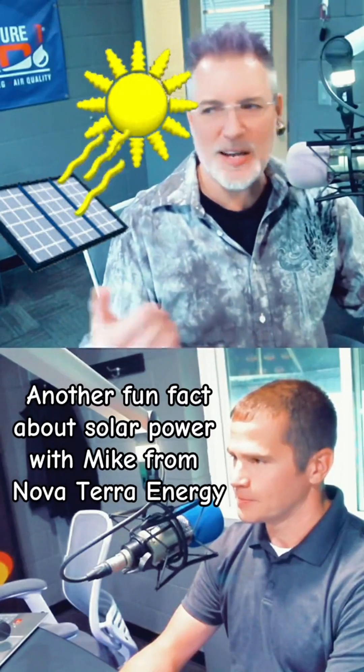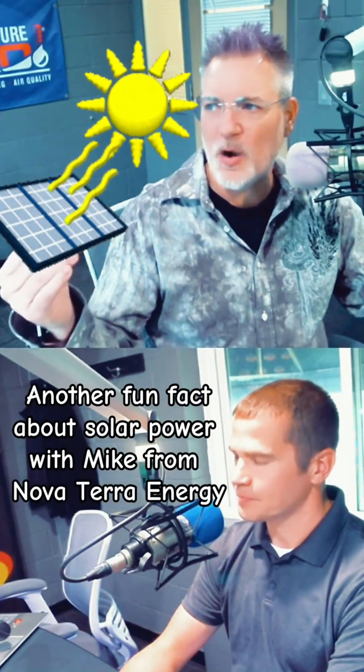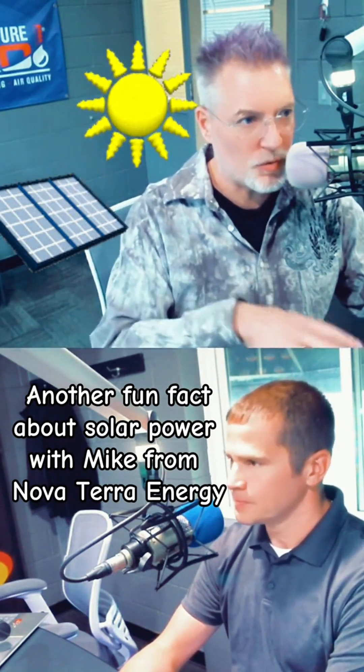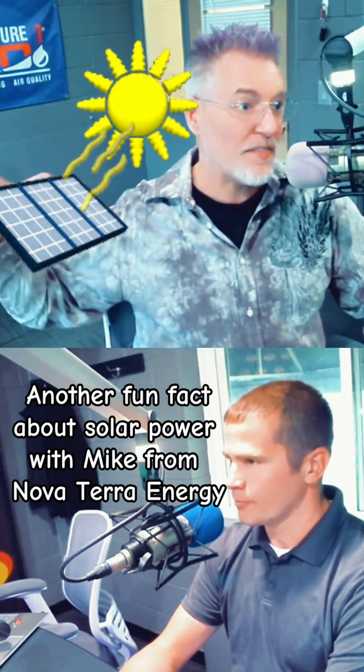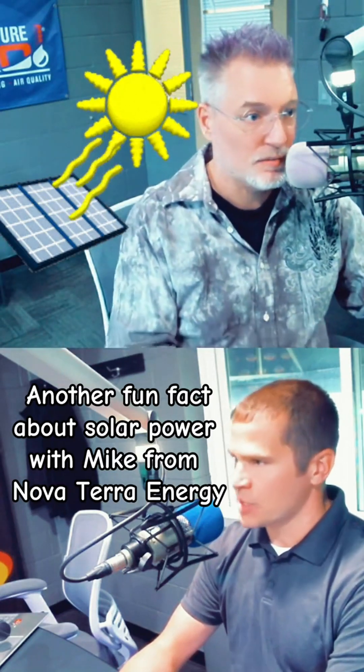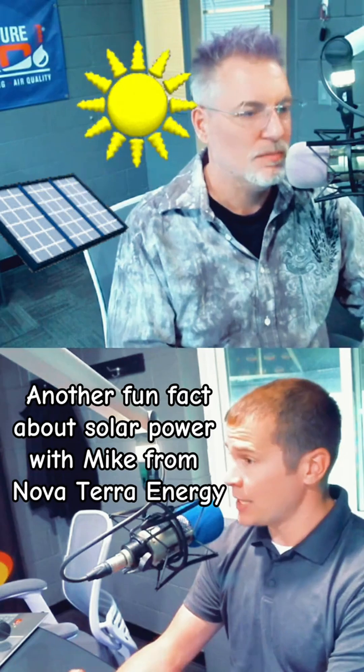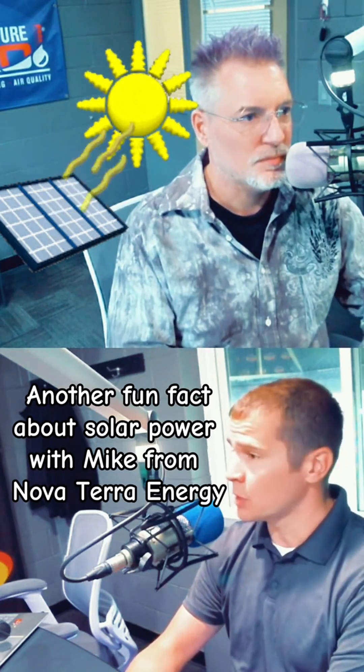When we have those days that are mostly cloudy, maybe a little bit overcast, but it's still pretty bright out — are we producing power with our solar panels even though we don't have that direct sunlight? So even this blows my mind: you don't produce as much energy on a rainy day, but you still will produce some juice.